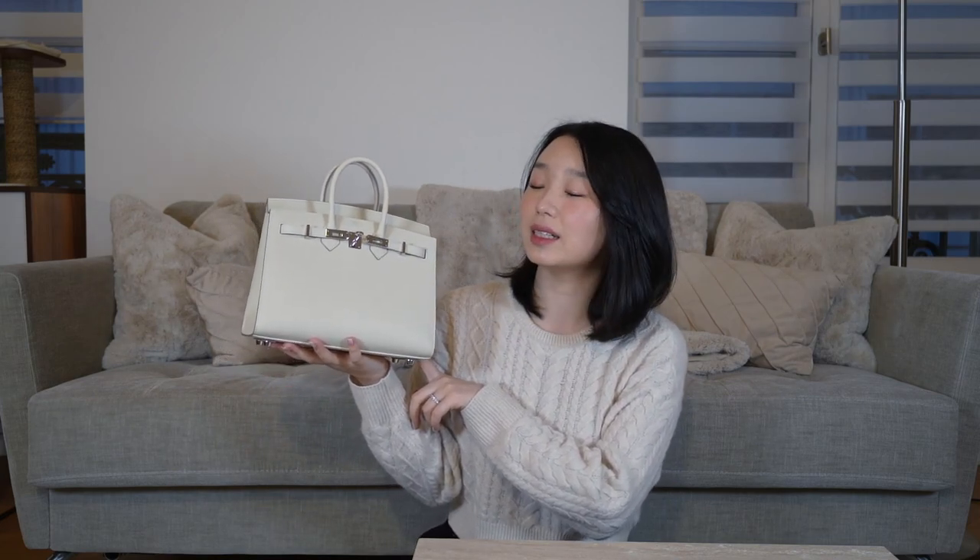Starting off, this is my newest addition to my collection. It is the Birkin 25 in Epsom leather in Craie with palladium hardware. You guys saw me unbox this for my Christmas haul, but I actually got this one back in summer of last year.